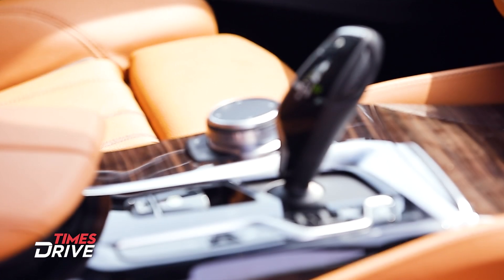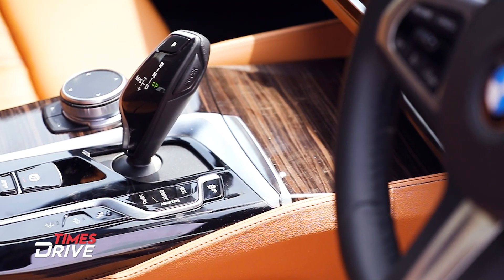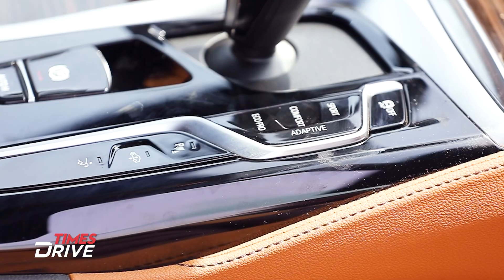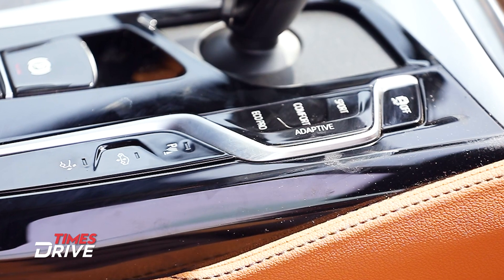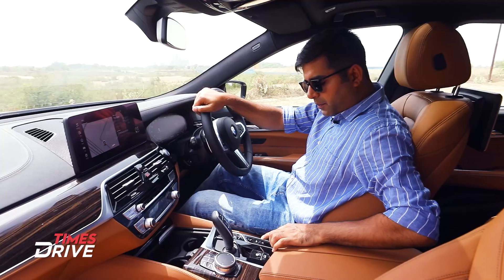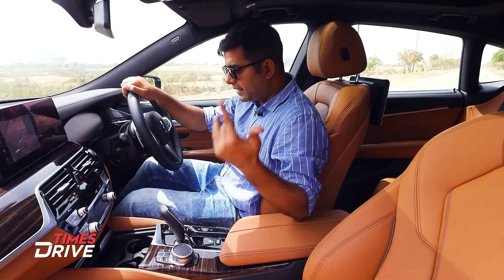There are buttons to control the infotainment: media, communication, menu, map, navigation, back, and option. There is a rotary dial to control the system without touch. In the center, there is an 8-speed Steptronic transmission and an automatic parking brake. There are three drive modes — sport, comfort, and eco pro — plus an individual mode to customize. There is a park assist button, and a button to lift the car's suspension, useful for Indian roads. You can also manually open or close the rear spoiler from here.